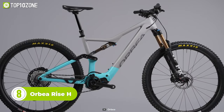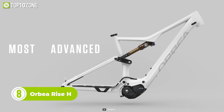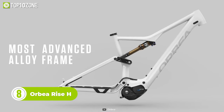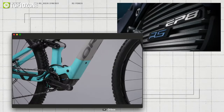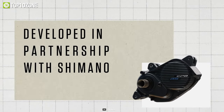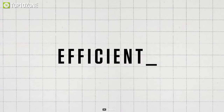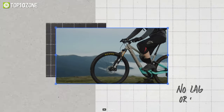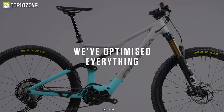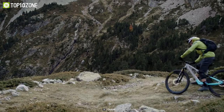Now meet the Orbea Rise H, the newest addition to the Rise family. With an aluminum alloy frame, this bike is one of the lightest in its class. It is built around the Ride Synergy concept, and is equipped with a specially tuned EP8 RS motor, developed in partnership with Shimano. The Rise H is designed to give you the most efficient and natural feeling assistance possible, with no lag or drag. Everything on this bike has been optimized for performance, from the frame to the battery and down to the tiniest of details.